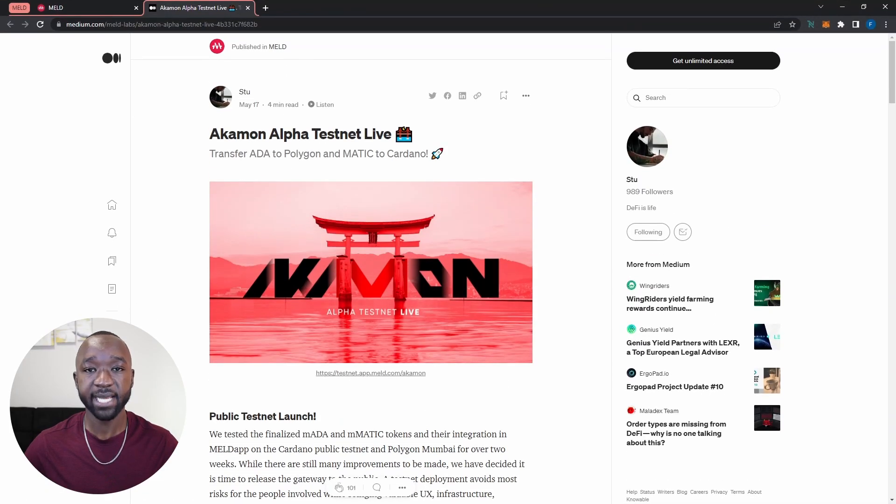Before we jump into the testnet, I want to quickly highlight the recent article released by the Meld team. This article highlights that the Acomon Alpha testnet is now live on the Cardano blockchain, and it has all the instructions you need to connect your wallets and interact with the Acomon bridge. I will leave a link in the description to the article.